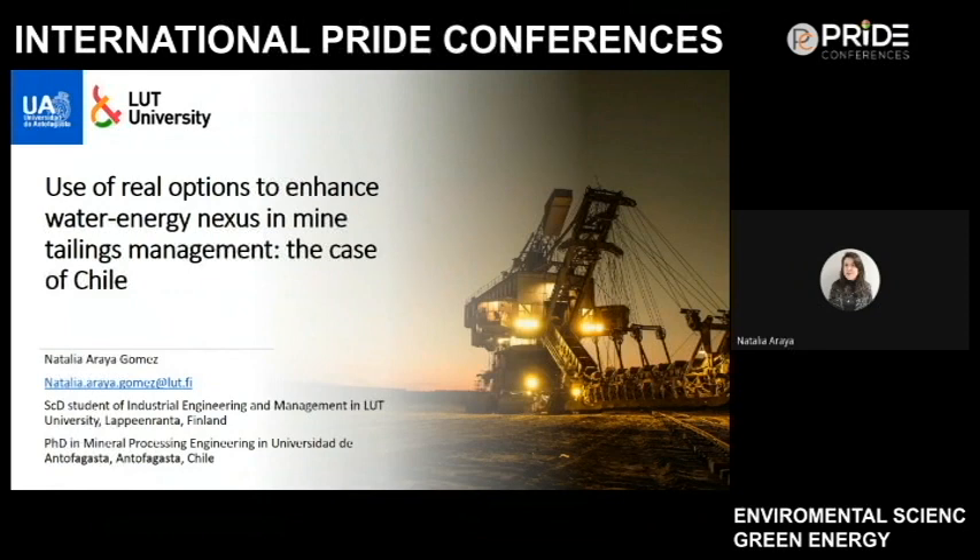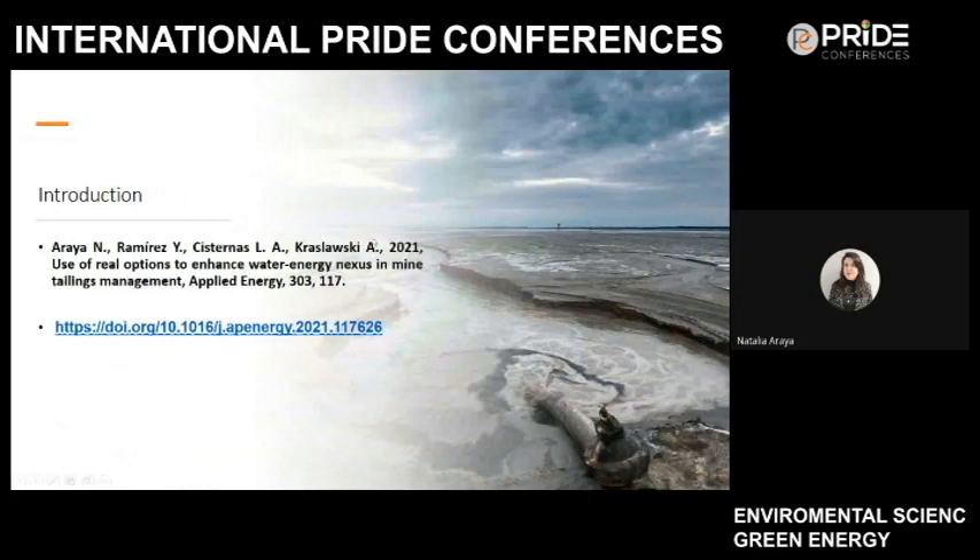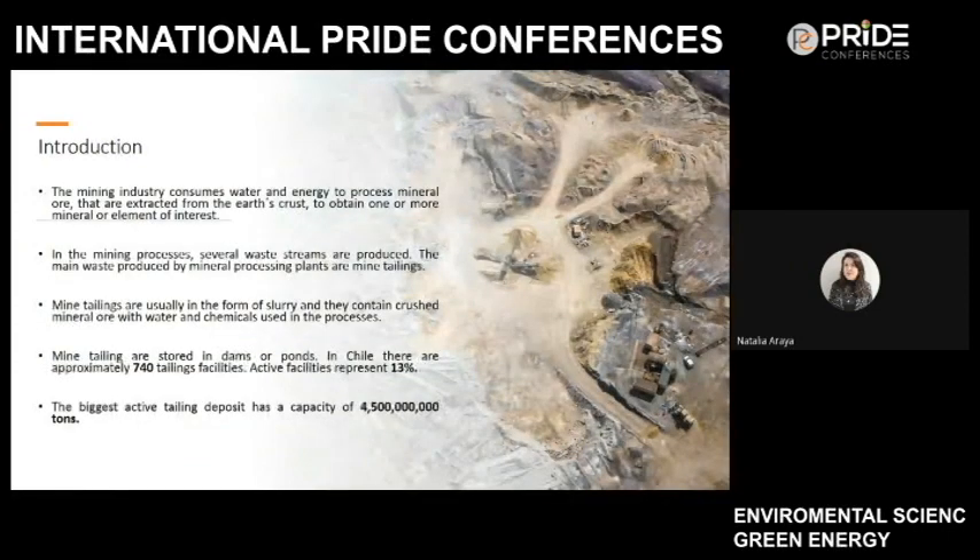Good morning to all the doctors and professors present. I'm going to present the article titled 'Use of Real Options to Enhance Water-Energy Nexus in Tailings Management,' focused on the case of Chile. My name is Natalia Gomez, and I'm a doctoral student in industrial engineering and management at LUT University in Lappeenranta, Finland, and also a PhD student in mineral processing engineering at Universidad de Antofagasta in Chile. This article is published in Upgrade Energy this year. I'll start with an introduction and background of the concepts I will be developing.